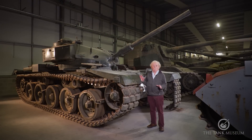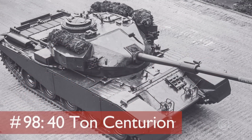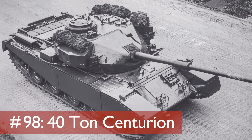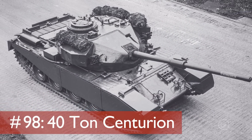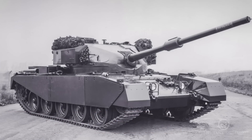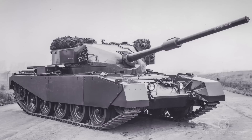This is the FV4202, actually known as the 40-ton Centurion, which is like saying it's a bit lighter. It actually weighs 41 tons, but no one seems to bother about that. It was just a question of having a catchy title. It's quite an interesting vehicle.